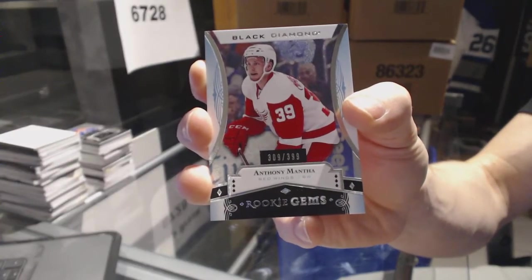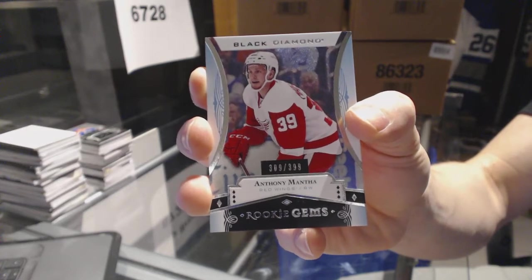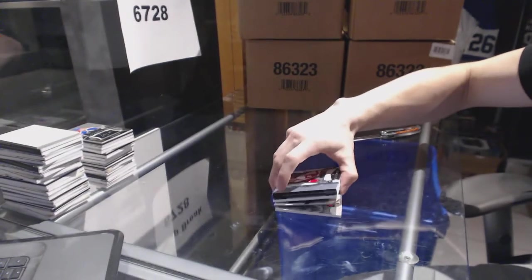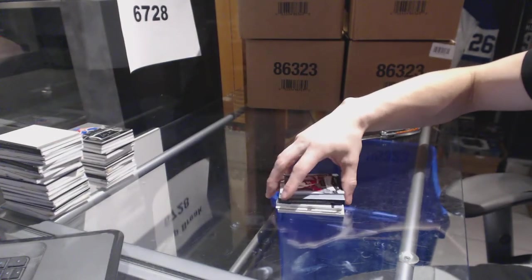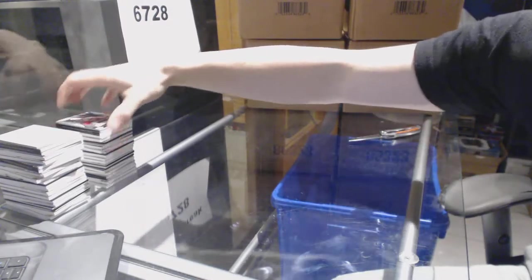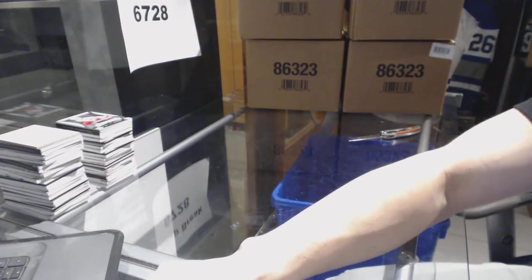Were we missing a card in that pack? Anthony Mantha base card, team logo, booklet — yeah, weird. Unless the booklet counts, I don't know, but either way, there we go boys and girls.